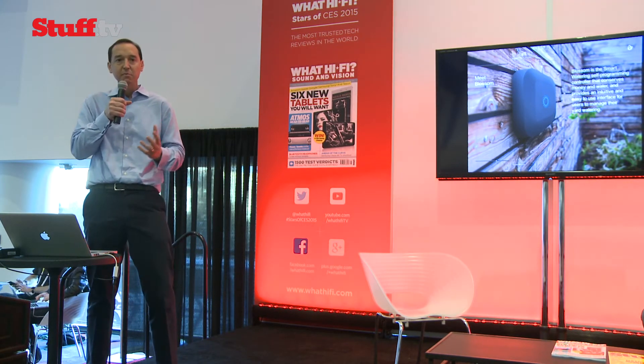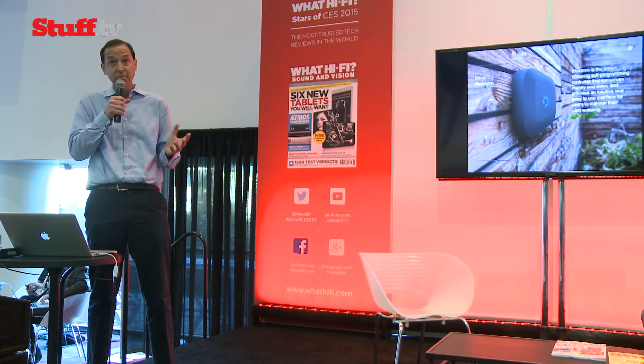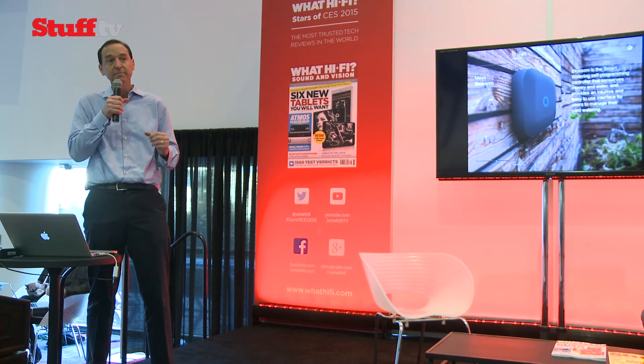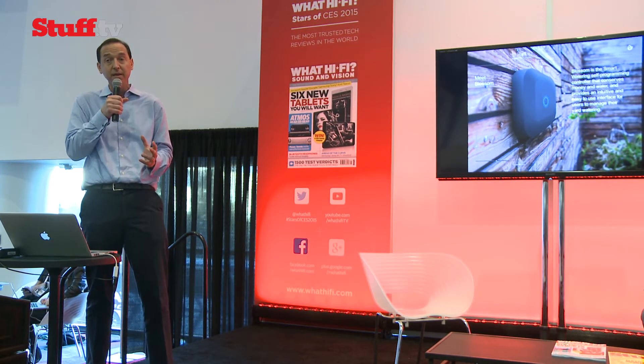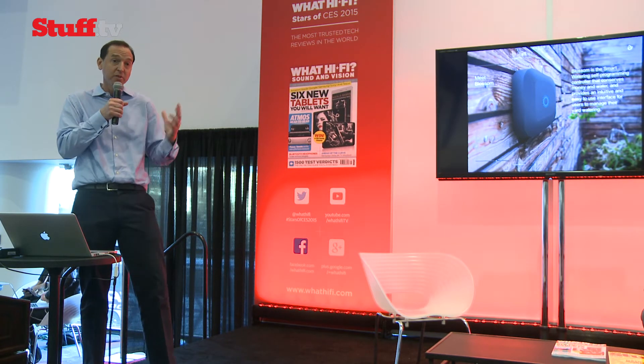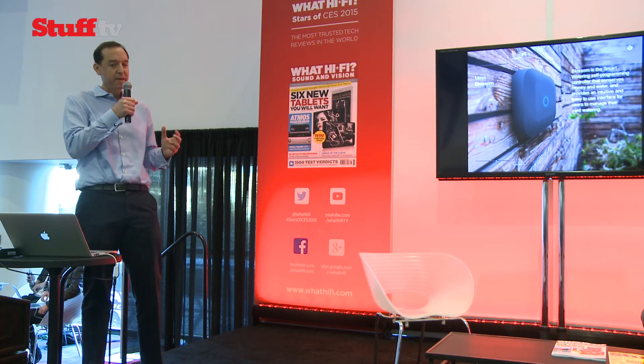The numbers we run indicate that we can easily save people more than 30% of their total water bill. That amounts in the average household in the southwestern US to around $100 every three or four months — which is $300 a year. So the device pays for itself very quickly, and we also provide a ton of convenience.